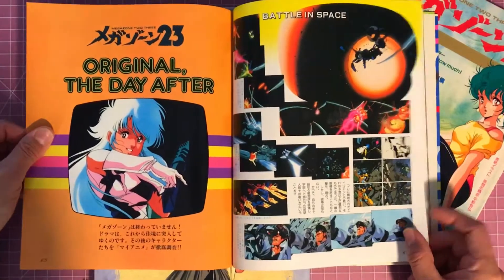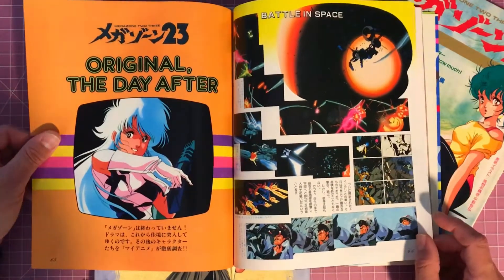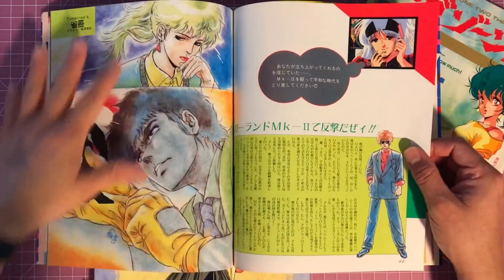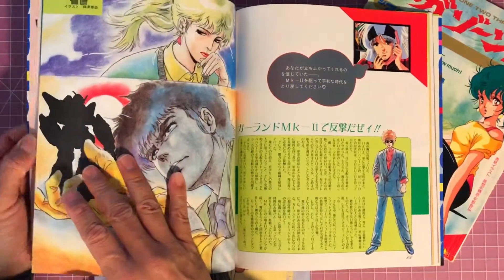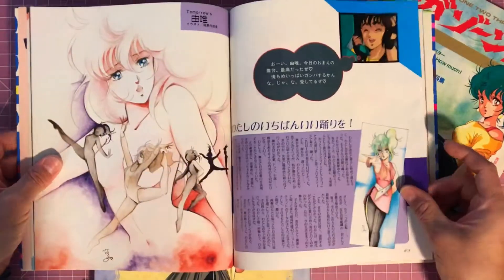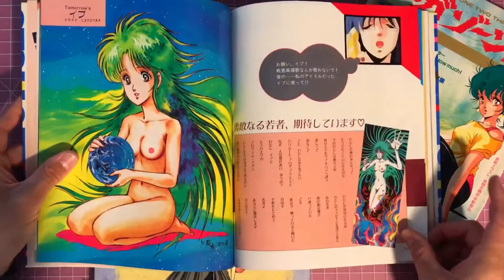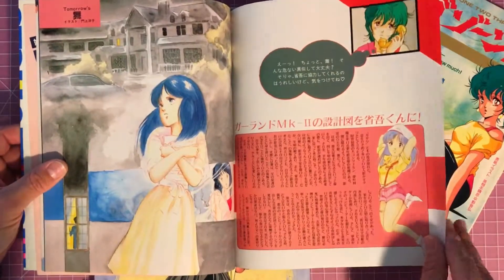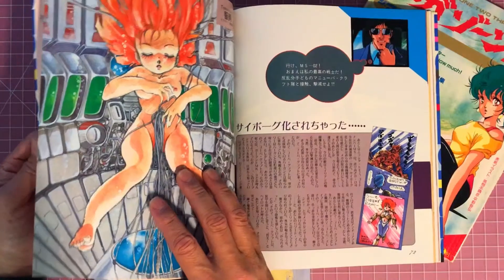I wish there was an art book of Megazone 23 — and maybe there is, maybe I've just never seen it. Maybe you guys have seen it, you can tell me about it — one that has some really great artwork, more stuff like illustrations, mech designs, or the more line work stuff that's usually included in a lot of these books.